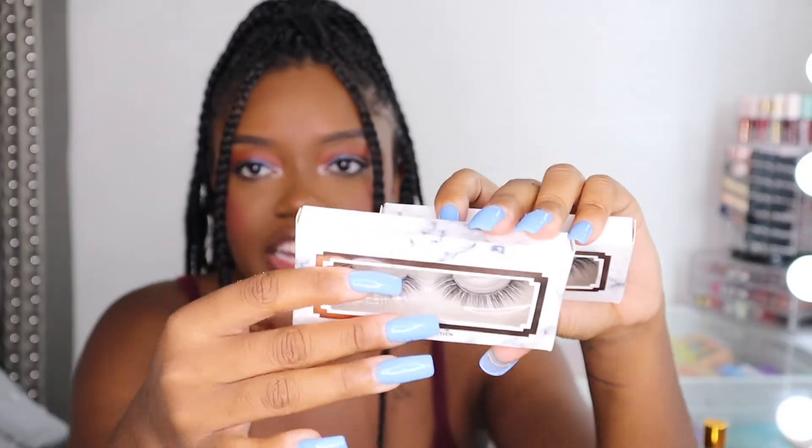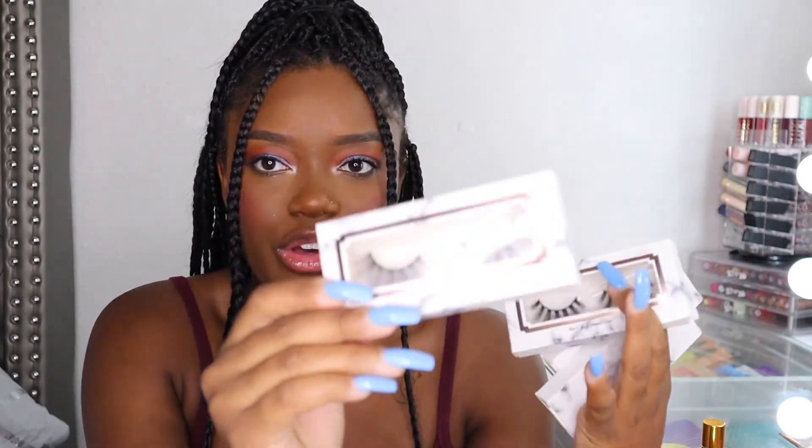This product I'm about to show you guys is newly launched at TAC — and that is lashes. I'm so excited about this. Right now we only offer four styles of lashes, and they're in these cute little boxes. I love marble — marble is my aesthetic. We have dramatic styles for those who want a bold lash, and wispy, natural lashes for those who just want a small, pretty, natural, glammed-out look. Each of these lashes retails for $6 a piece, or you can get two for $10 — just check out the bundle page on my site.